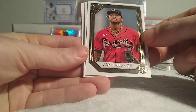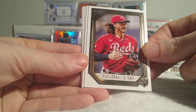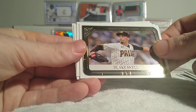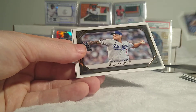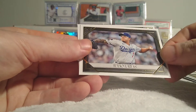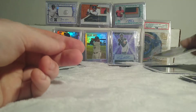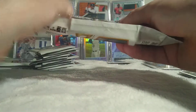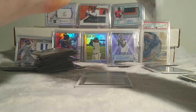We got Randy Arozarena, Christian Pache rookie looking all swagged out, there's the Jonathan India rookie. Definitely getting all the top players' base rookies — would be nice to hit something better though. There is Ian Anderson rookie, Julio Urias, and a Sam Huff rookie. A lot of people were really high on him before the season started — we'll see how he comes out. He's kind of disappeared in the shadows of names from this year. See if he can bounce back and regain some of that hype.